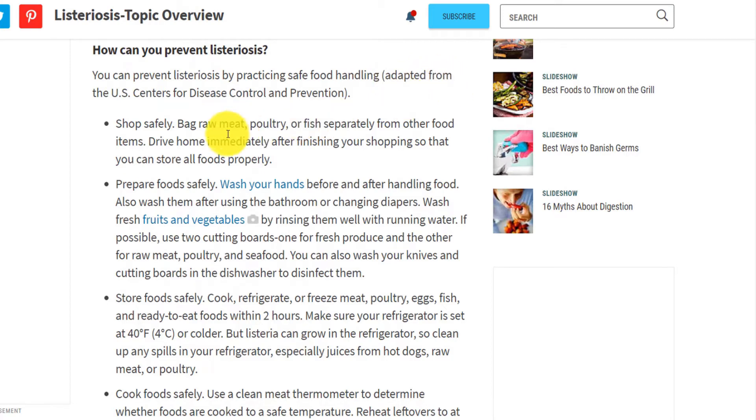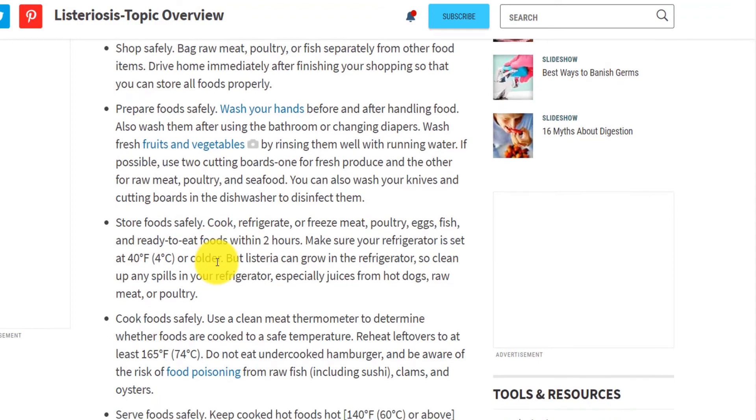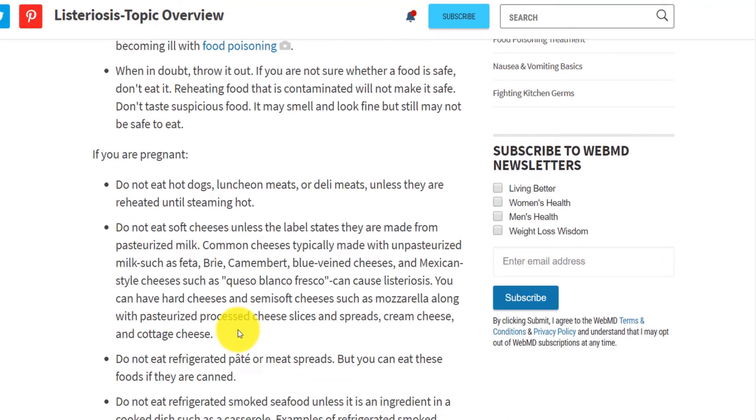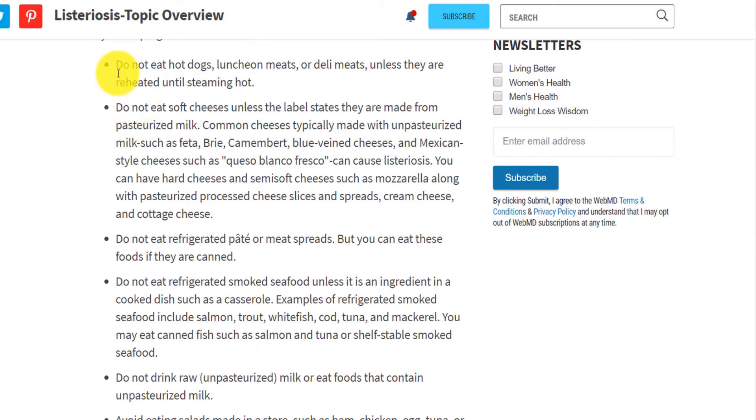The key prevention tips include: first, shopping safely — not mixing up products while shopping so that if one product is contaminated it does not contaminate others, and going home quickly after buying products to decrease the probability of contamination. Second, preparing food safely — washing hands while preparing food and making sure all food, especially vegetables at high risk of contamination, are washed properly. Third, storing food properly at extremely low temperatures. And fourth, cooking food safely — cooking in boiling water that reaches at least 60 degrees Celsius rather than a slow cooker. A full list is linked in the description.